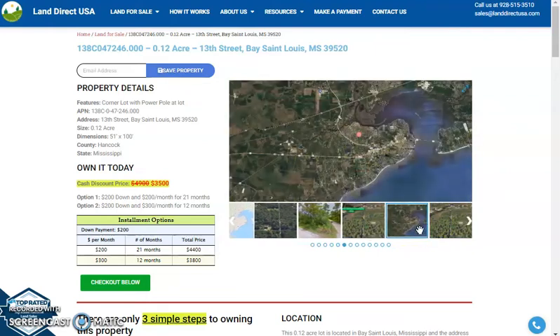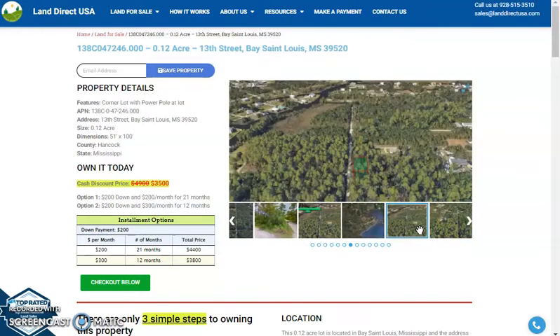Hi, this is Marielle from Land Direct USA and today we are looking at a 0.12 acre lot, which is at 13th Street, Bay St. Louis, Mississippi.